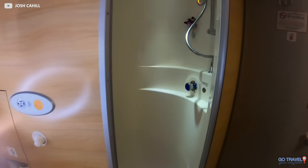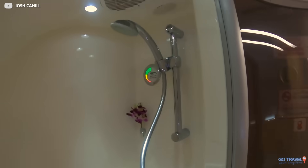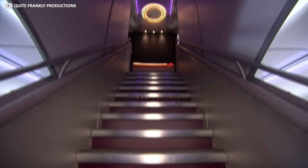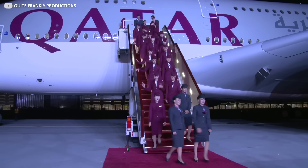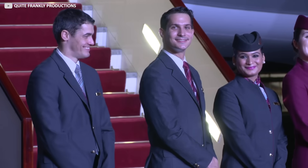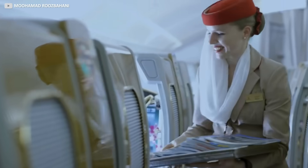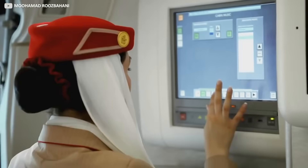Even more crazy than a waterfall on a plane is a full-sized shower. It's a real shame then that the flight isn't longer, as there are so many facilities on board to explore and so many opportunities to enjoy good food and drink. Helping to create this exceptional level of service for all passengers is a team of 22 cabin crew, who on long-haul flights work in rotation so that they can have rest, just like you and I.